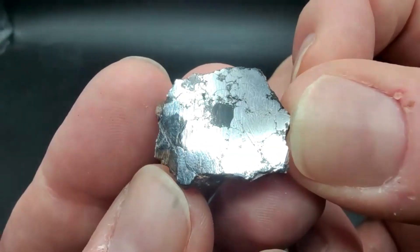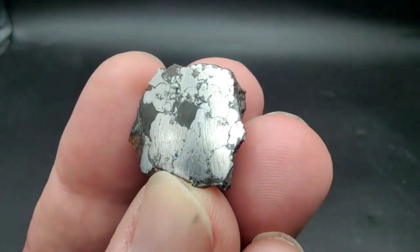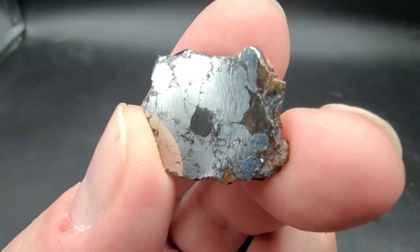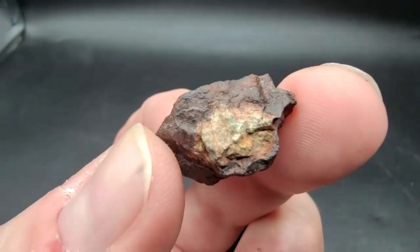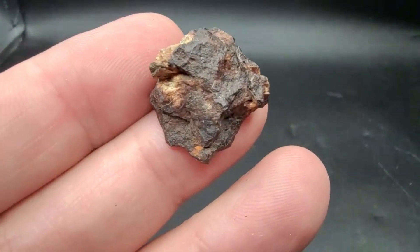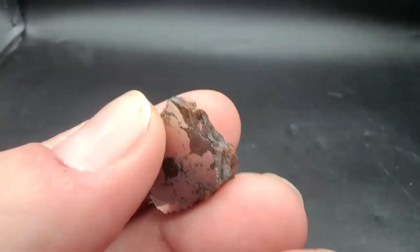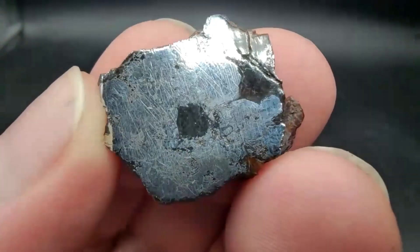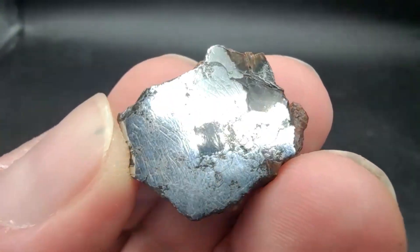That's a gorgeous piece — absolutely massive. Pieces of this have been found down to BB size. This is a rare meteorite — a Bencubbin-like one — and this actually belongs to Mark Lyon.